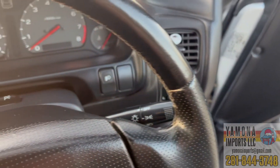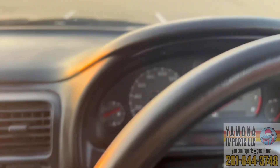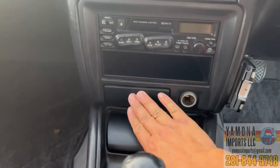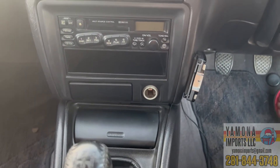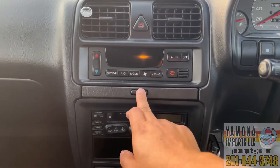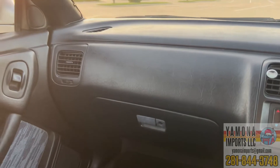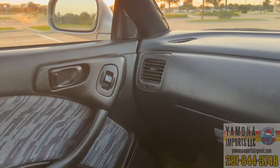Down here you have power folding mirrors, power mirrors, fog lights, and a parking light switch. There's automatic climate control and a cassette player with a CD changer in the back. There's also an ashtray, some storage, and the ETC electronic toll control unit from Japan — not applicable here in the US. The cup holder swings out, which is a neat feature. The dashboard and glove compartment are in great shape, and I believe this is an eight-speaker system.